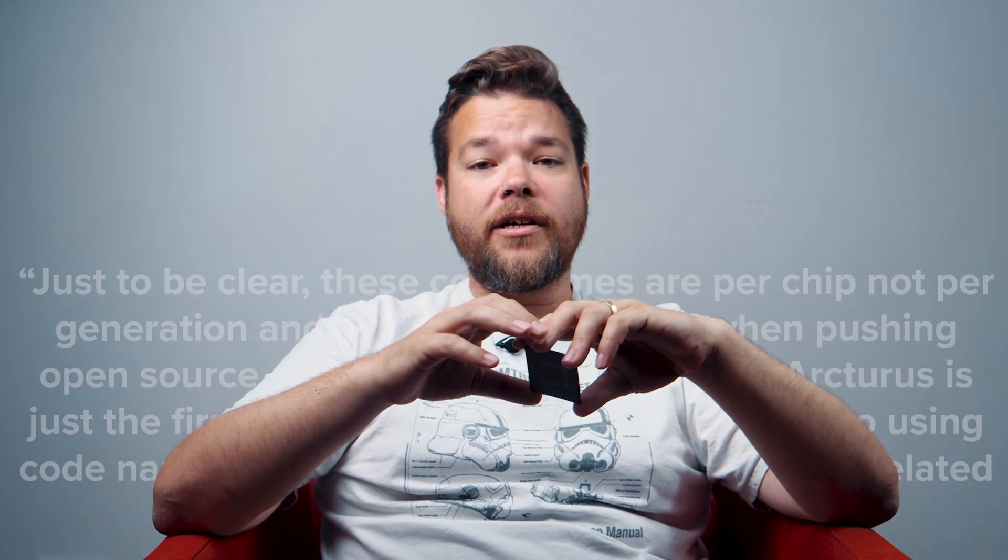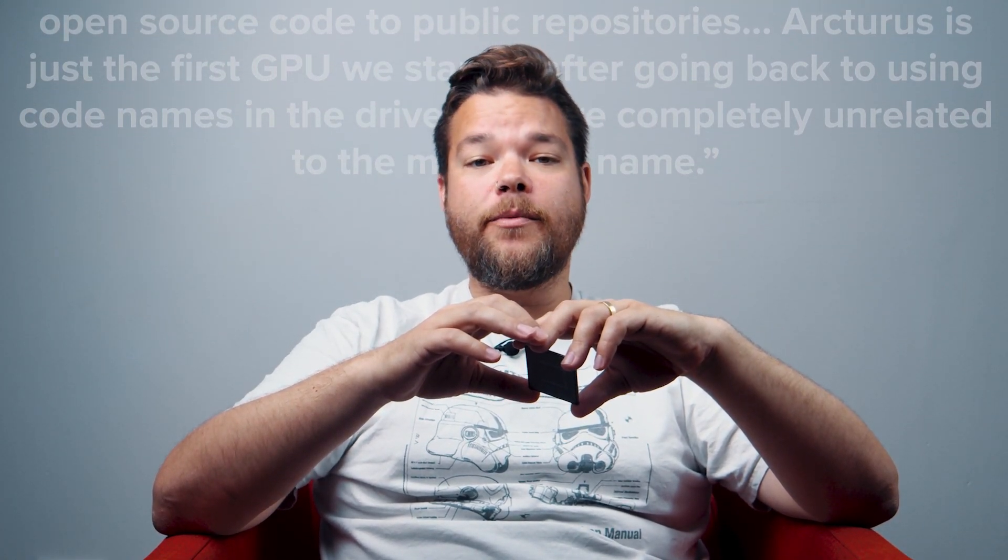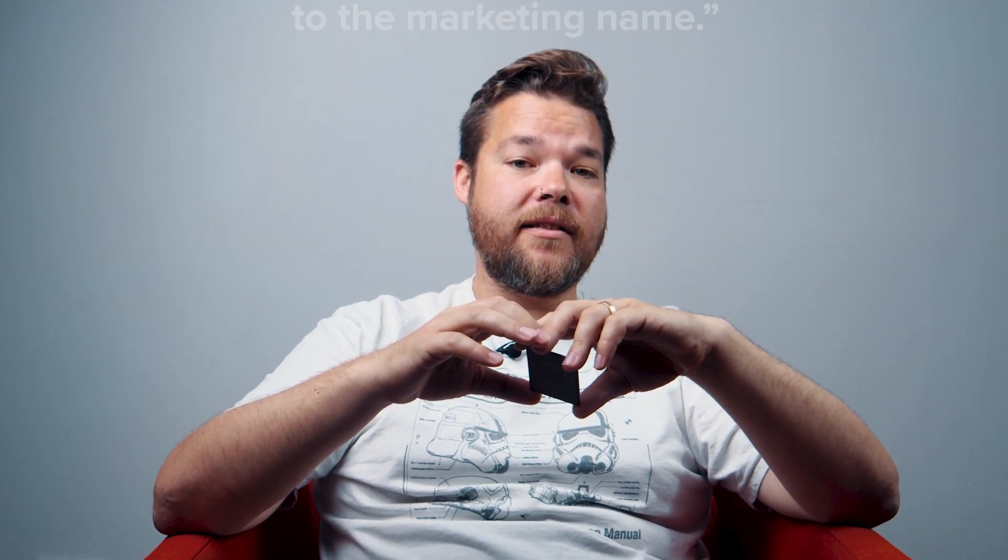Just to be clear, he writes, these codenames are per chip, not per generation, and are what we will use when pushing open source code to public repositories. Arcturus is just the first GPU we started after going back to using codenames in the driver that are completely unrelated to the marketing name. And this month, AMD started pushing open source code to public repositories and listed three distinct PCI device IDs with Arcturus GLXL chips.